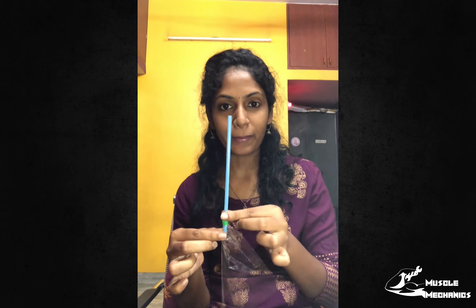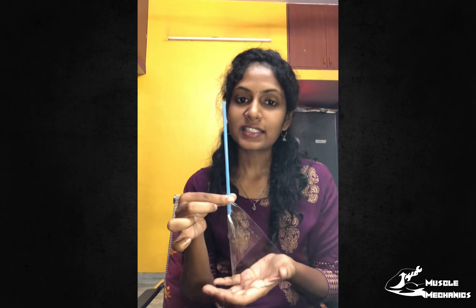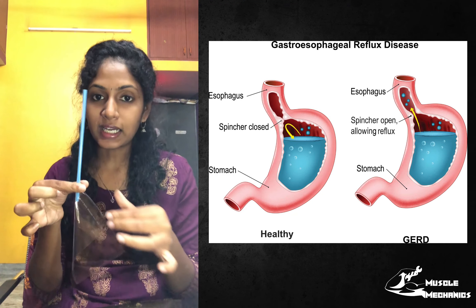This is our food pipe. This is the stomach. This is the ring. If you want to see that, you can eat food through the food pipe — we say that the food pipe is called the esophagus. So we can store it in the stomach. Once it is in the stomach, you can see that the ring is tight.